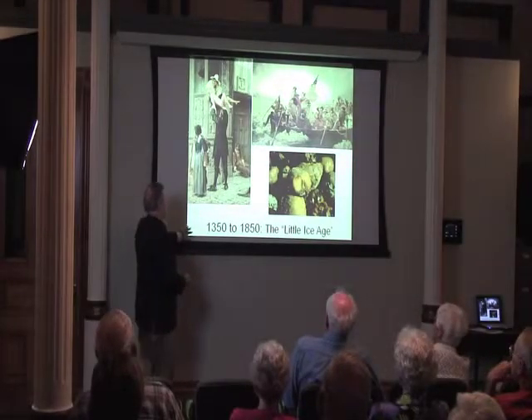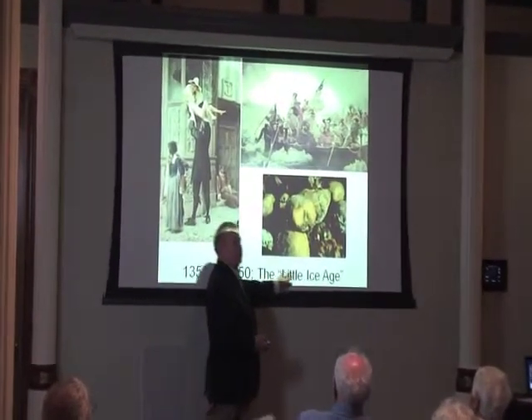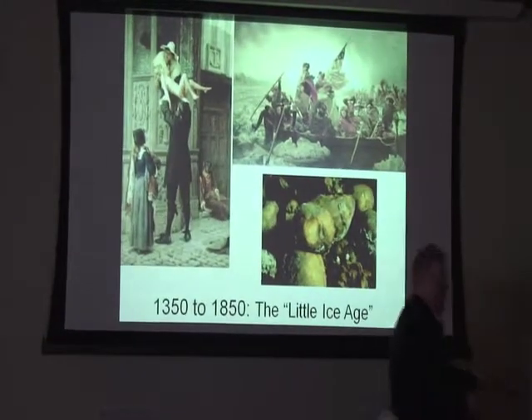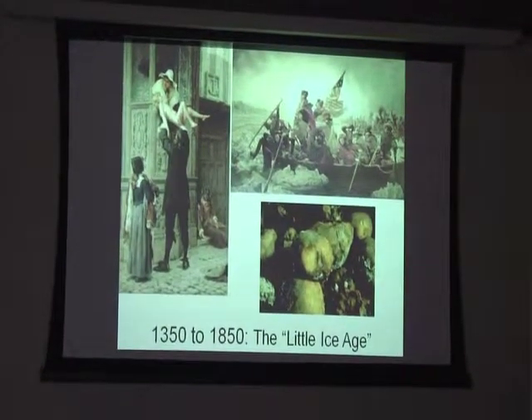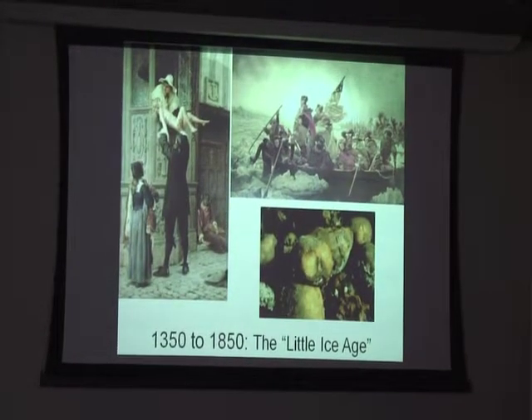Now I'm going to jump to 1350 to 1850 — the Little Ice Age. Nobody knows why this happened, because it lasted, as you can see, 500 years. I would suggest it probably lasted another 100 years until about 1950. There's some evidence it was still going on after 1850.